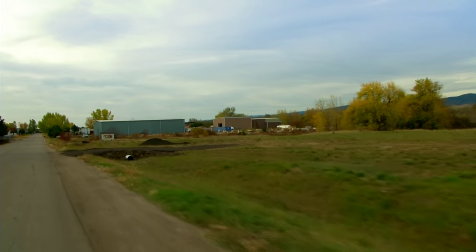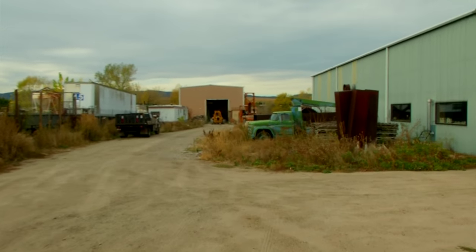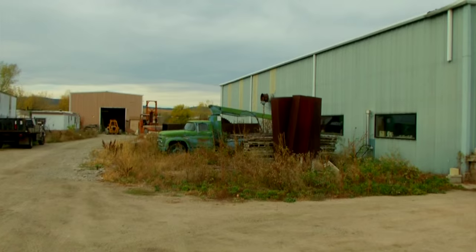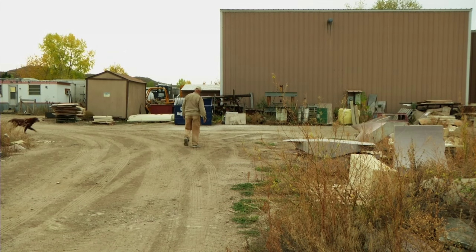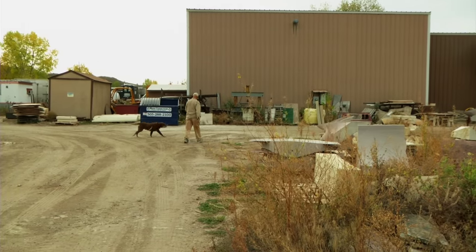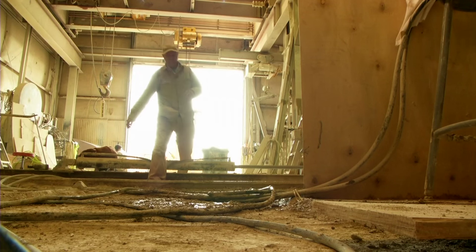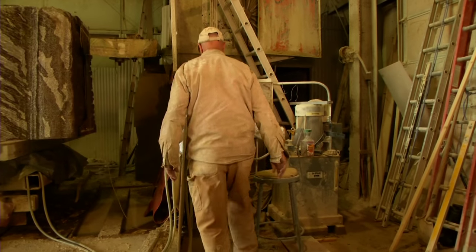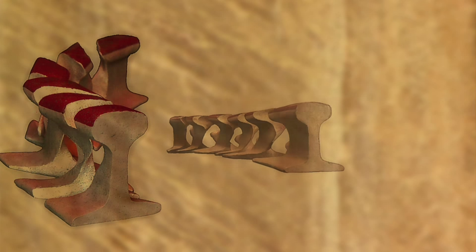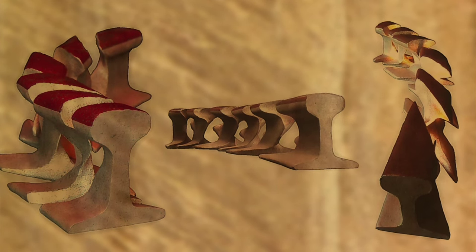Out in the middle of nowhere, down a dusty driveway, a legacy for Arvada is taking shape. Artist Frank Swanson and his pal George head to the studio to begin working on a stone sculpture called Trackbone. It's the winning entry for a public art piece for the Goldline Station in Old Town, Arvada.